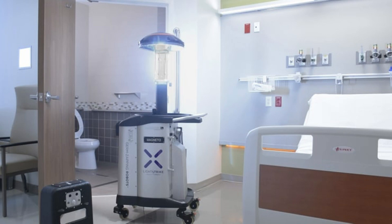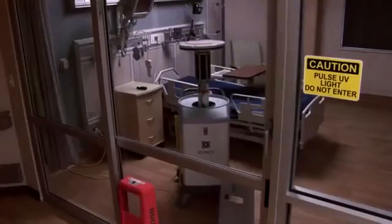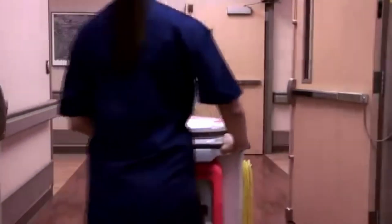Texas-based healthcare services company Xenex Disinfection Services sent virus-killing robots to East Asia, Italy, and Houston. The Western Houston Medical Center is rolling out Xenex's LightStrike robots, which use UV light to disinfect guest rooms and common areas of coronavirus. The company says its robots can disinfect dozens of rooms per day per robot.